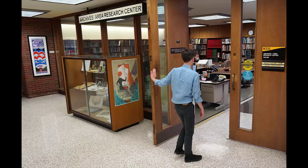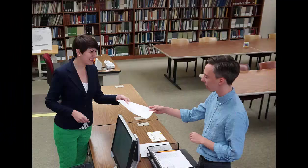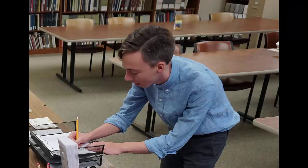to 4:30 p.m. And, when UWM classes are in session, we are open until 6:30 p.m. on Wednesdays and Thursdays. Be sure to bring a photo ID with you for registration purposes. All patrons must register with us and show identification.